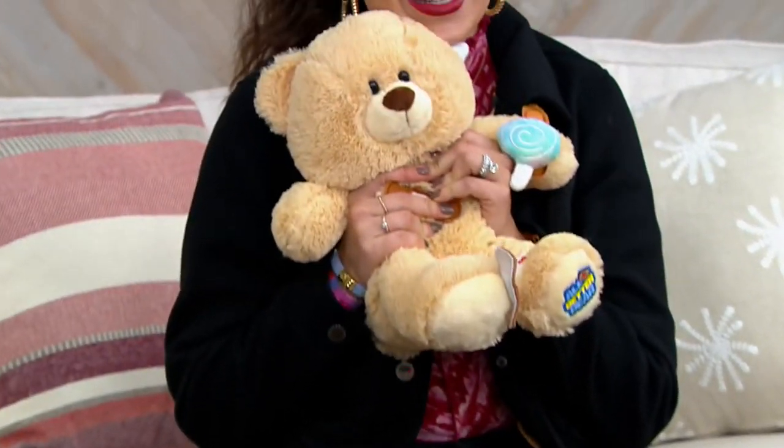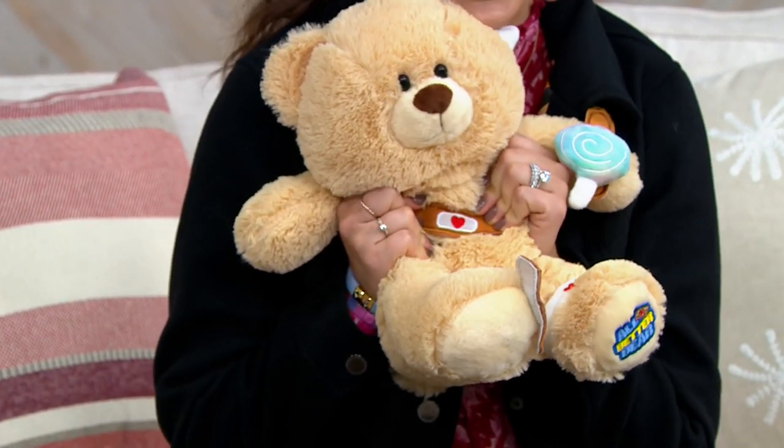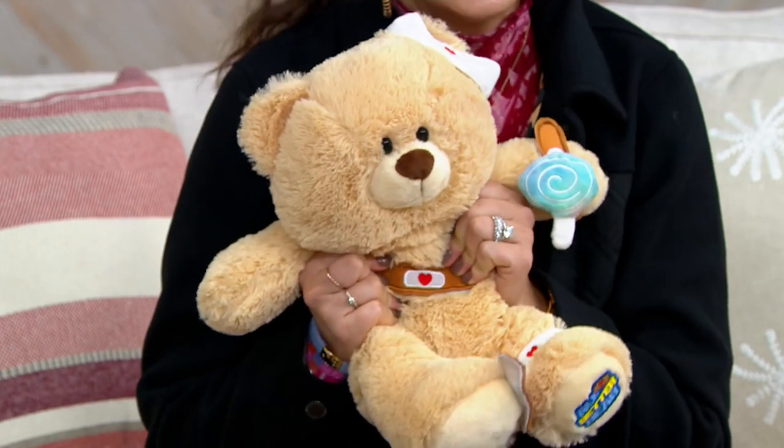A soft and cuddly teddy bear — how I love him. He is precious. He reminds me of my little baby girl; I know she would love this. This is the All Better Bear Talking Plush with accessories and lights. Another great sale price of $24.98, and just $8.33 on EasyPay will get this to your door.